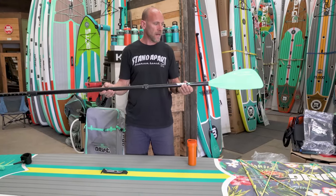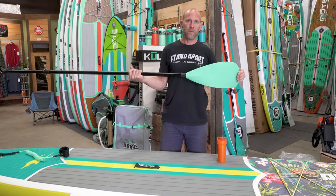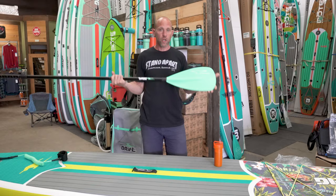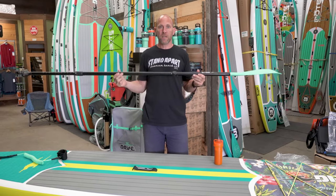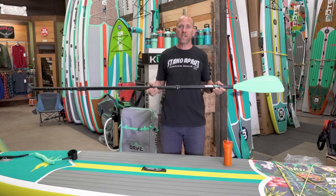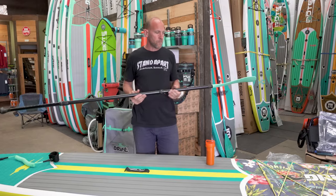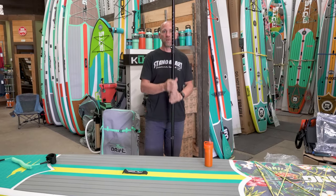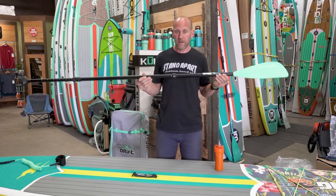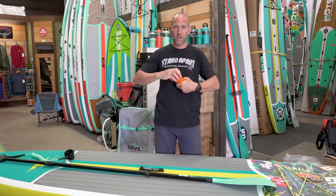The paddle is an aluminum shaft paddle. It's reasonably light with a high quality blade — very resilient, we've never seen one of these break. So it's a good first time paddle. Is it going to be the paddle for every paddler? No. If you outgrow it we have a wide selection of better paddles, but it has full adjustability and it's an excellent combination with this board.